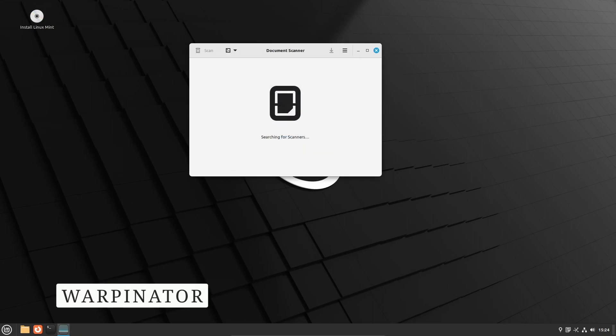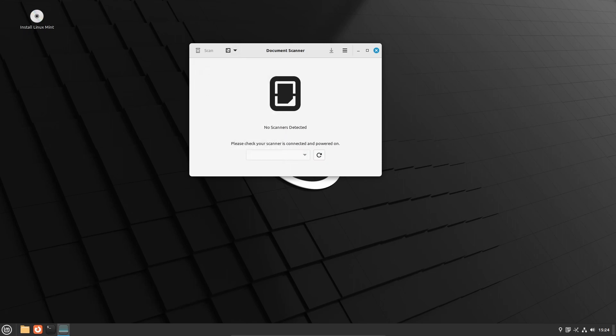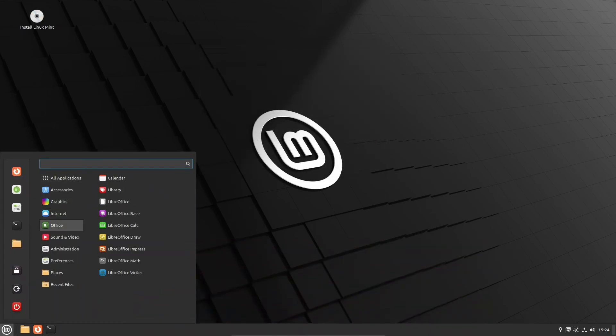Warpinator, the file-sharing tool in Linux Mint, undergoes crucial security updates in version 21.2. The focus on improving security ensures that files are safely shared across the local network. The addition of landlock and bubblewrap technologies guarantees folder isolation, preventing unauthorized access and enhancing the overall security of the system.